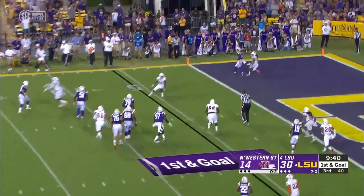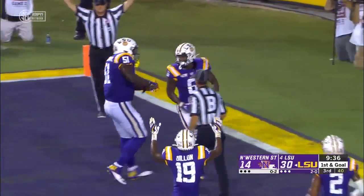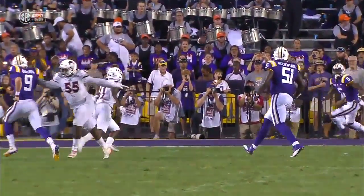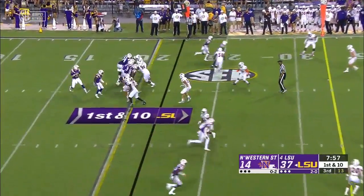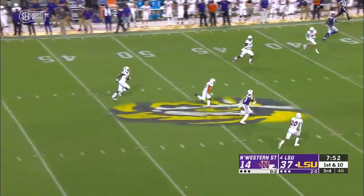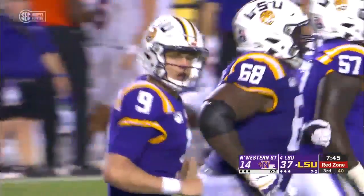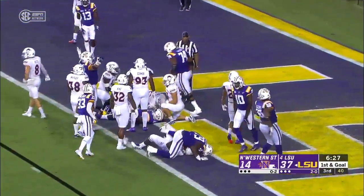Demons drop back. Burrow trying to thread the needle, and he does it again — Terrace Marshall for the second time tonight. He focused on his lower body. He's got John Emery Jr. in the backfield now, and Burrow lobs it downfield — complete for a first down. And a foot race now for Trey Kirkland, who races all the way down for a 65-yard gain. And John Emery takes it in from four yards out.